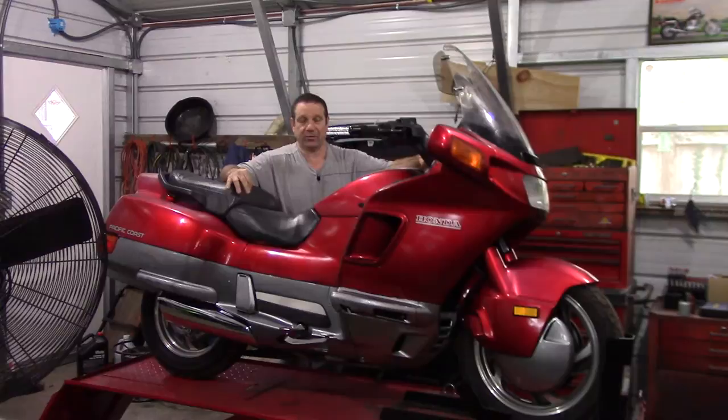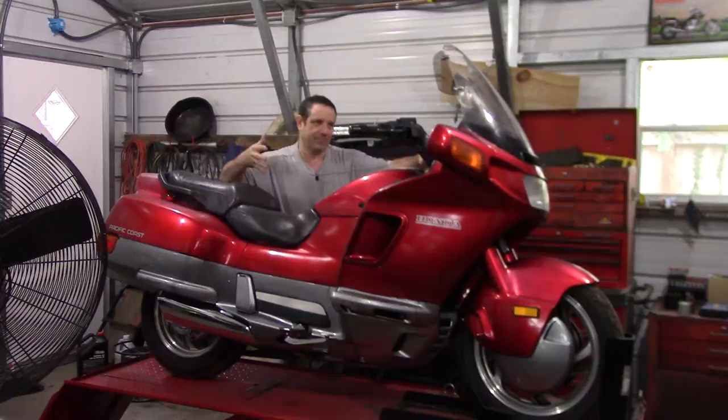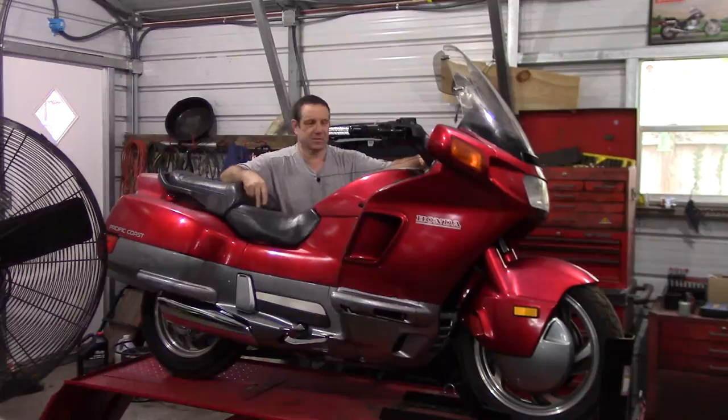I found something kind of like the cross between a car and a motorcycle, which was the idea Honda had when they came up with the Pacific Coast. This one's a 1990 model — sweet machine — and it's only got 38,000 original miles on it. It runs beautifully.